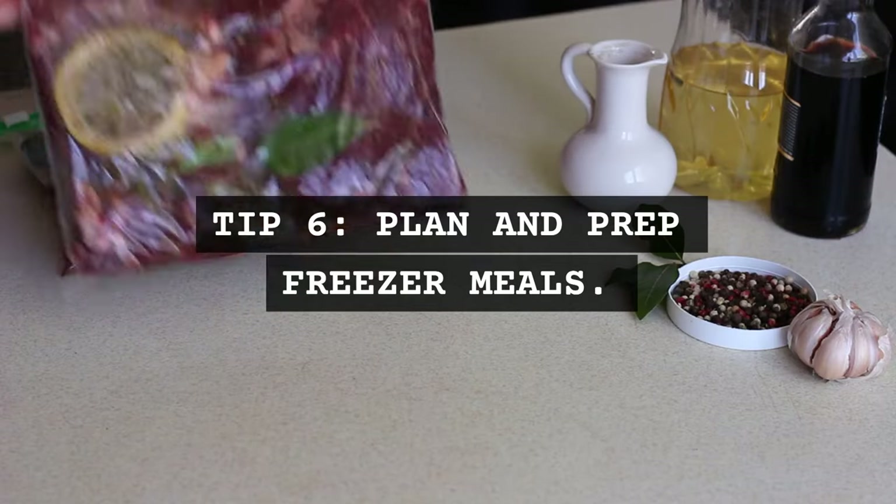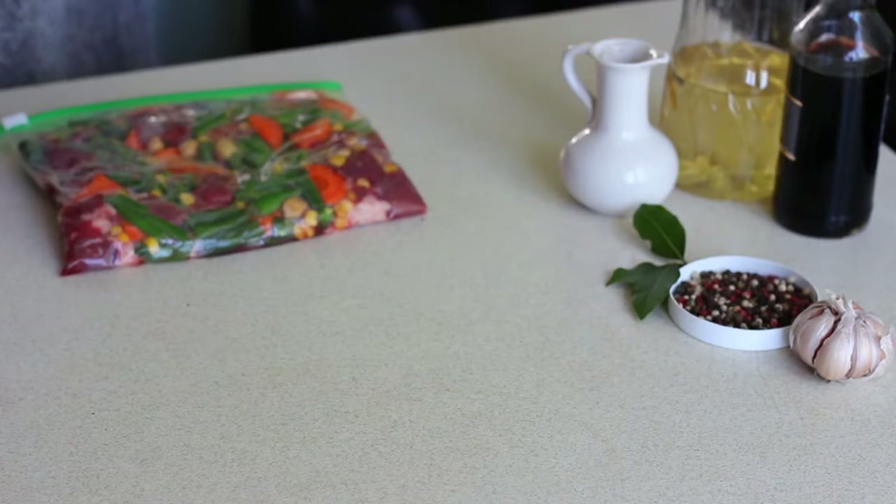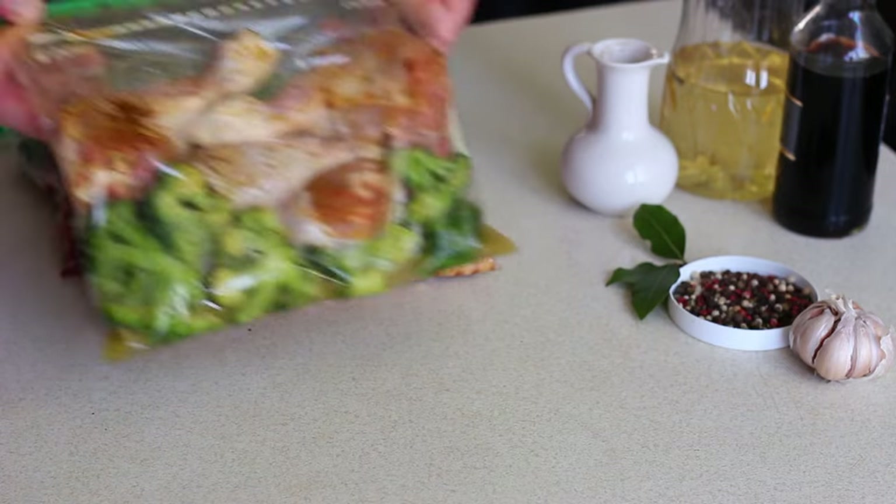Tip 6: Plan and prep freezer meals. Prepare and freeze meals in advance. This helps save money and time, especially on busy spring days.